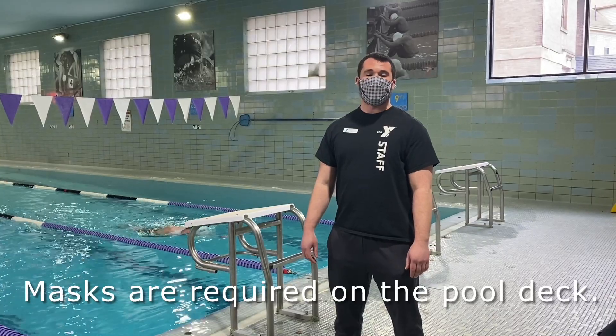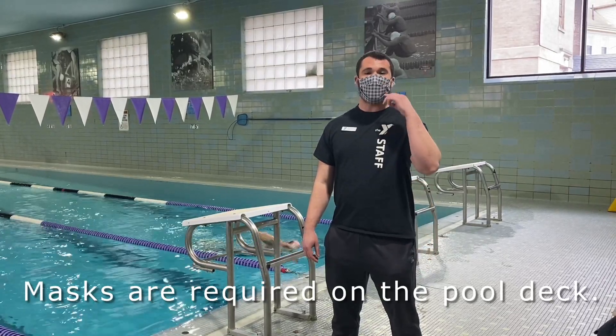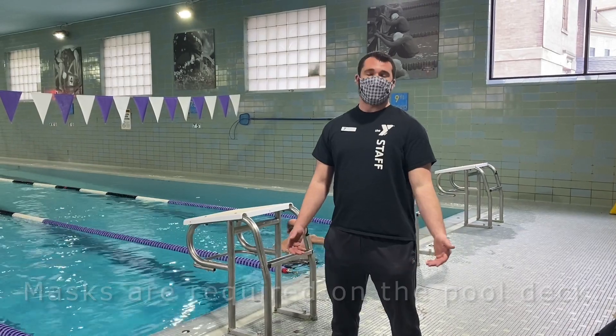Just a reminder that when you're on the pool deck, you are required to wear your mask over your nose and mouth. When you're in the pool, you can take your mask off.